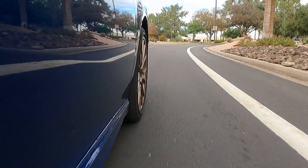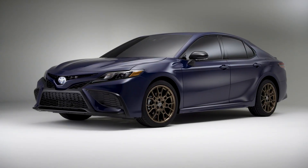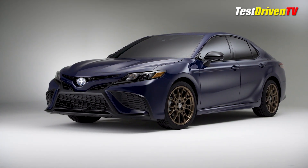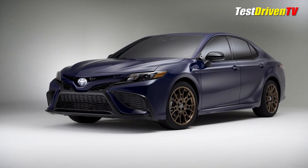The current Toyota Camry Hybrid has been a reliable and solid choice in the midsize sedan market, its top rivals being the Honda Accord and Hyundai Sonata Hybrids. In its final years of the current generation, the refreshed 2023 SE Nightshade Edition sports it up with a number of key styling features that I really found quite attractive.